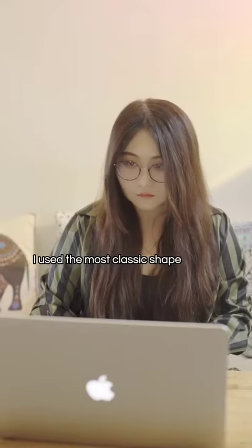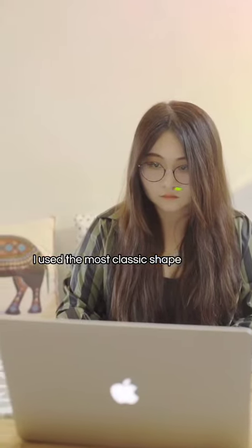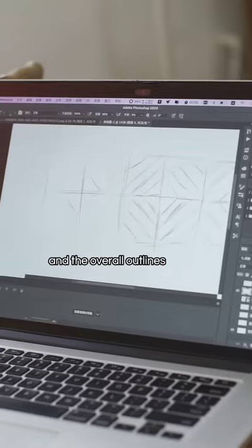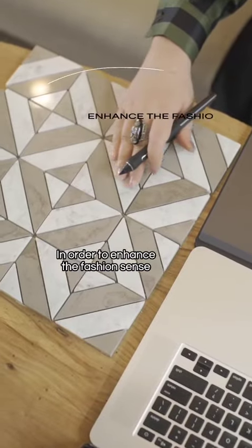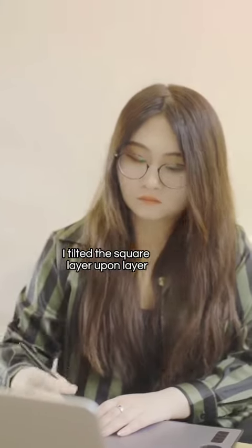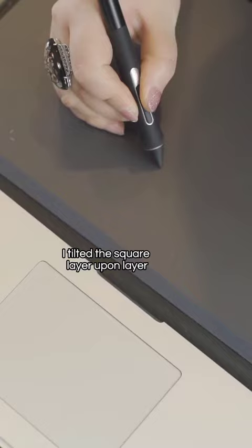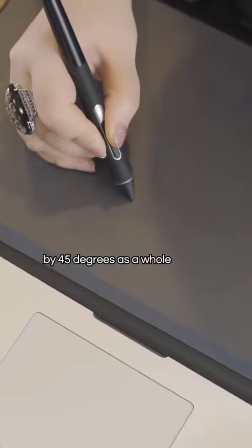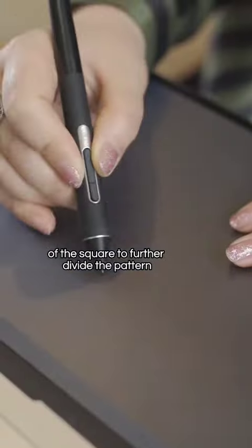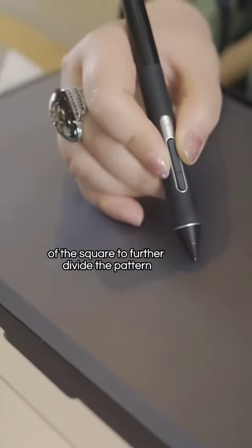In spite of this, I used the most classic shape — the square — as the whole pattern and overall outline. In order to enhance the fashion sense and expressive force of the picture, I tilted the square layer upon layer by 45 degrees, and extended the diagonal lines of the square to further divide the pattern.